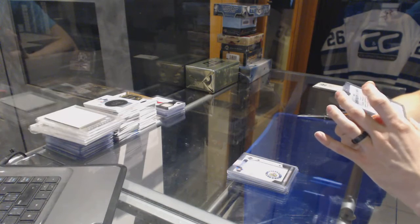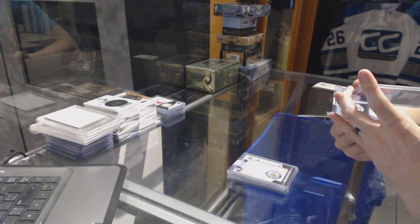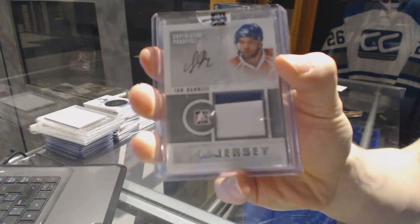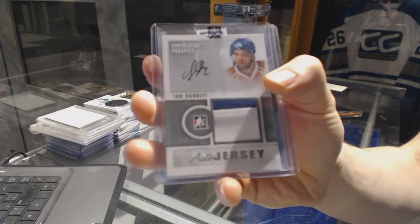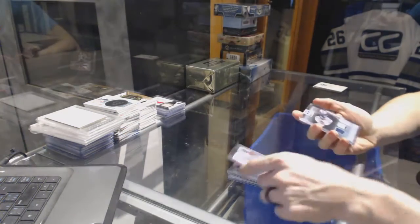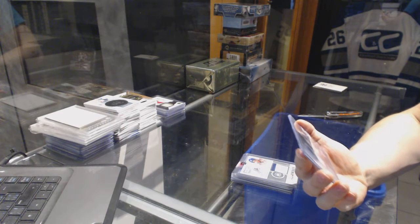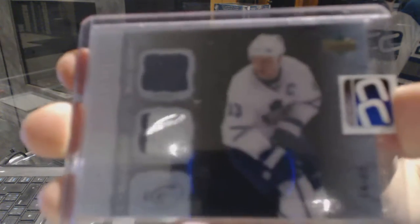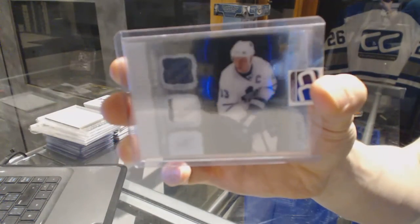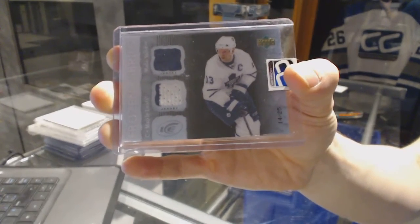We've got an In The Game Superlative V3 Prospect Auto and Jersey Silver, number 26 of 30 for the Montreal Canadiens, Ian Schultz. And we've got an 07-08 Upper Deck Ice Frozen Artifacts Dual Frozen Fabrics Dual Jersey Black, number 14 of 25 for the Toronto Maple Leafs, Mats Sundin.